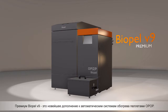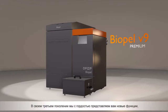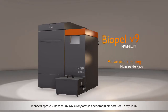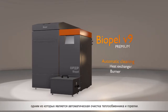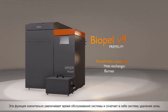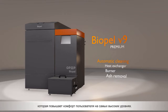POPEL V9 Premium is the latest addition to OPPOP's automatic pellet heating system solutions. In its latest generation, we would like to introduce new features, one of which is the automatic cleaning of heat exchanger and burner at the same time. This feature significantly extends times for system maintenance and, combined with the automatic ash removal system, adds user comfort at the highest levels.